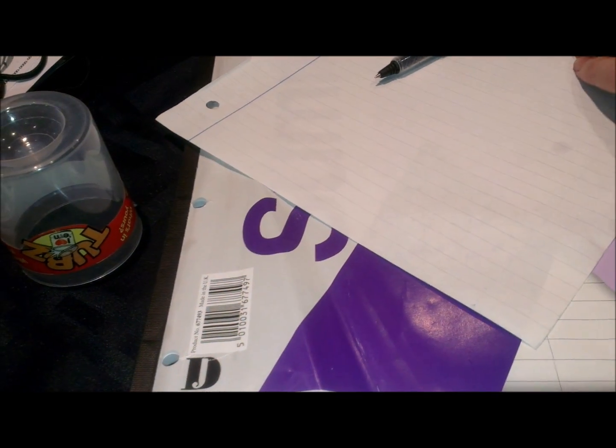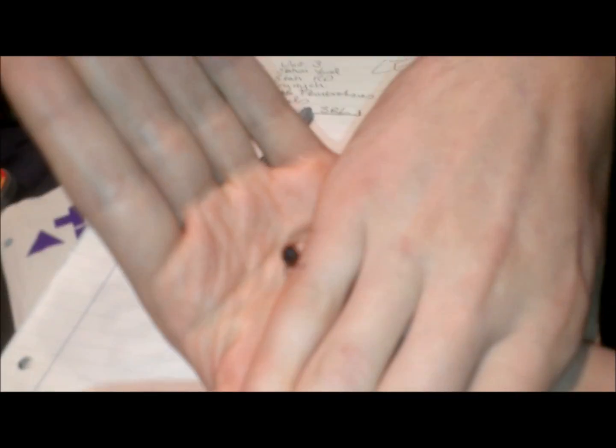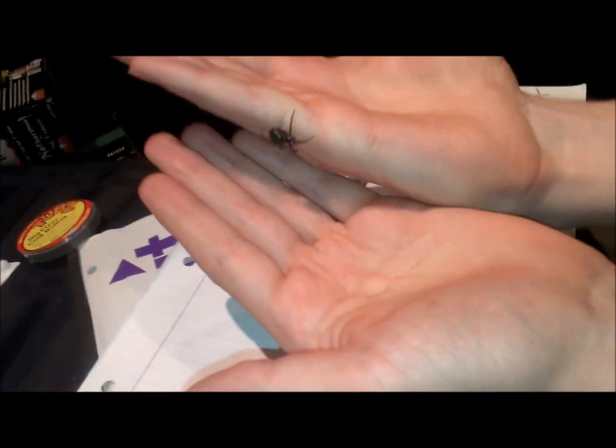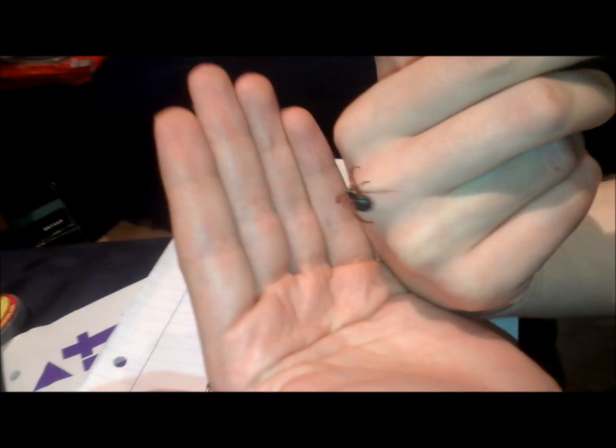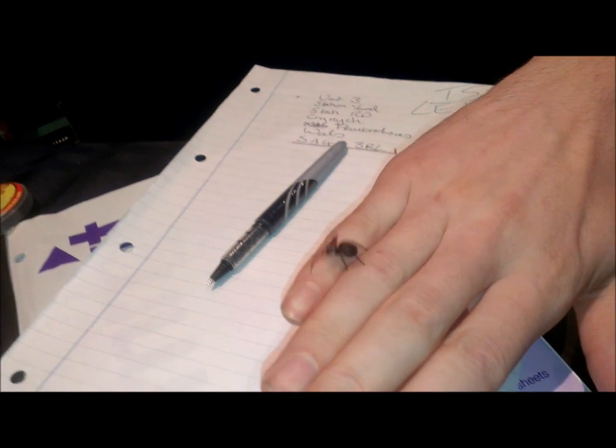Okay, there we go — all on my hand. Not attacking me. There she goes. She moves well with only six legs, doesn't she? And look, honestly, if this spider wants to bite me, it has had several opportunities. It does not. Quite happy, just doing spiderly things — look at that. No sign of any bite whatsoever.